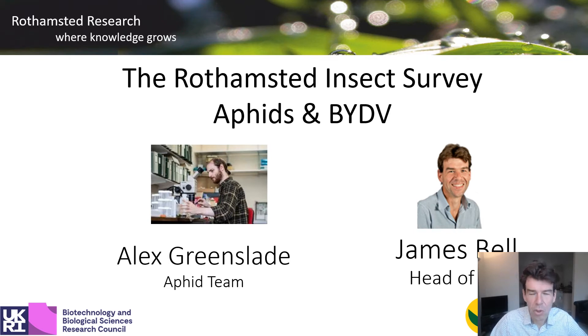Hello, my name is James Bell. I'm head of the Rothamsted Insect Survey. I'm here to talk to you about aphids and BYDV. Many of you will know the work of the insect survey through Alex Greenslade, who sends out reports including aphid news and the bulletins to you all.